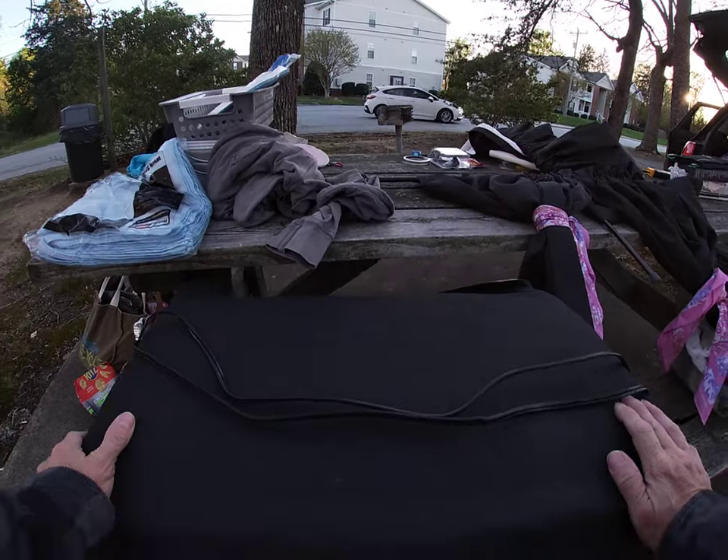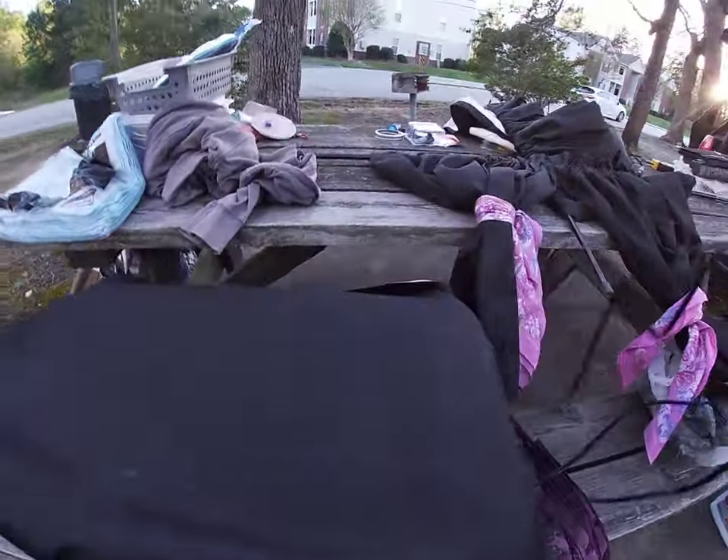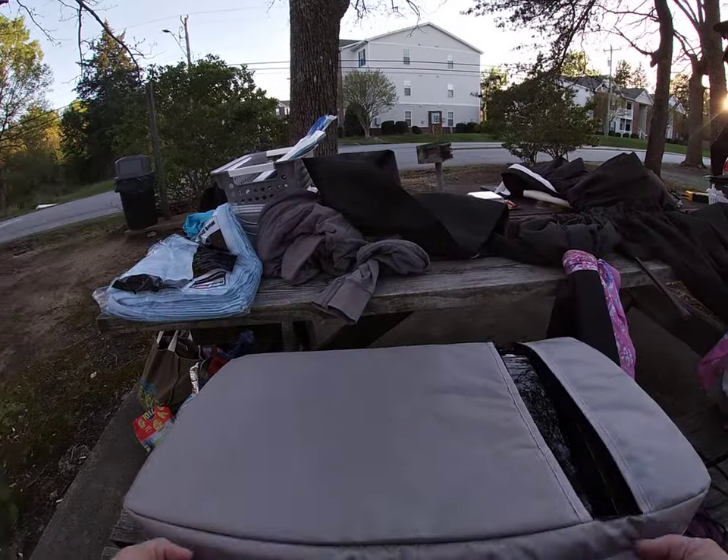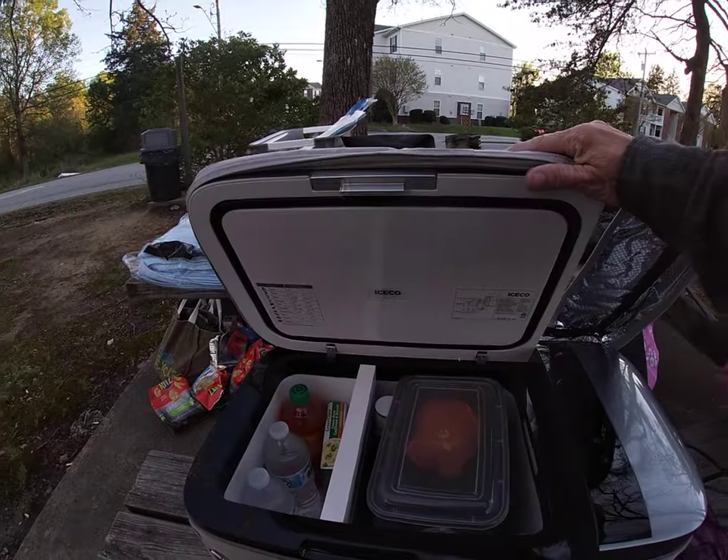This is part of the blackout curtains I cut off — just a spare piece. I go ahead and throw it over the top of my iceco cooler. Even though I have that on it, I love this cooler.